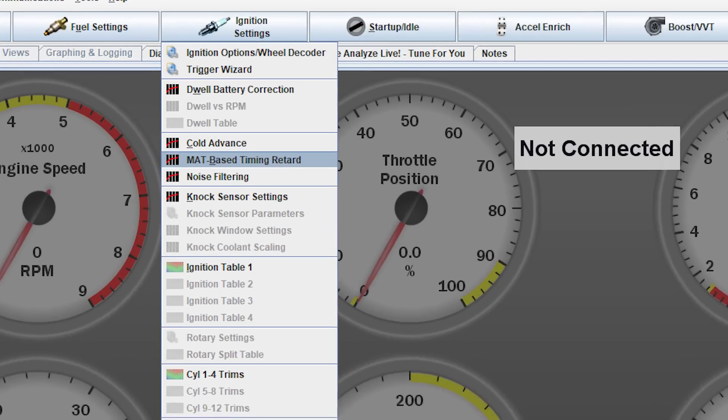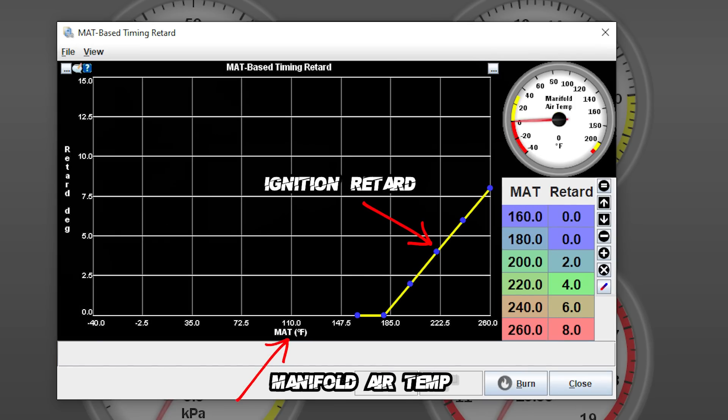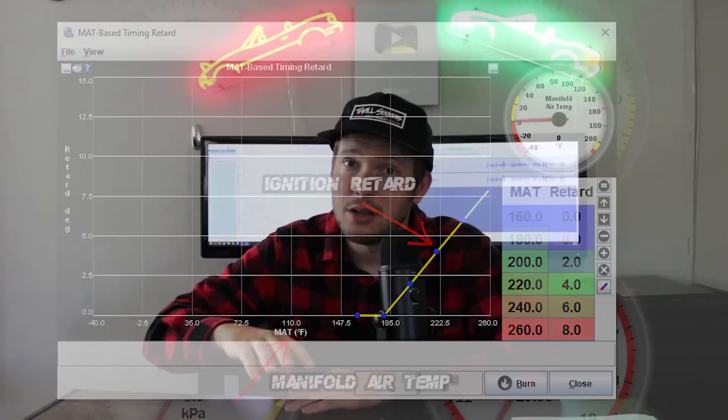I had him email me the tune and the data log and started looking through settings. The number one thing I'll look for in a car that's down that much on power is what's going on with AFR and ignition timing. The AFR looked completely fine. But ignition timing is where a lot of things can get funny on a standalone ECU, because there are actually a lot of different things that can change your ignition timing. MAT retard is one of them — if inlet temperature gets too high, the tune can pull a lot of timing. If that's set up wrong, it could be pulling timing at normal temperatures. I checked that and it wasn't a problem.